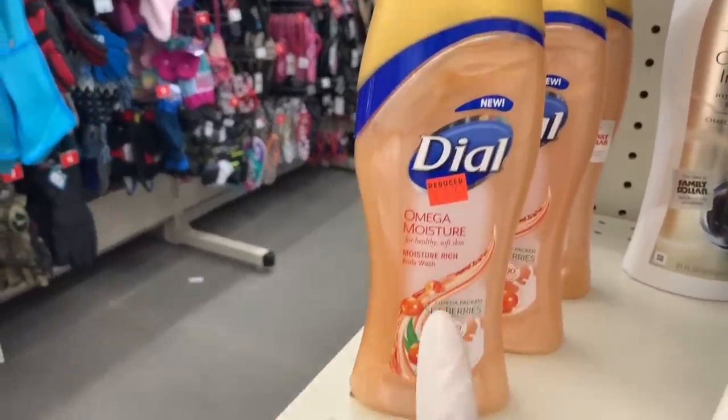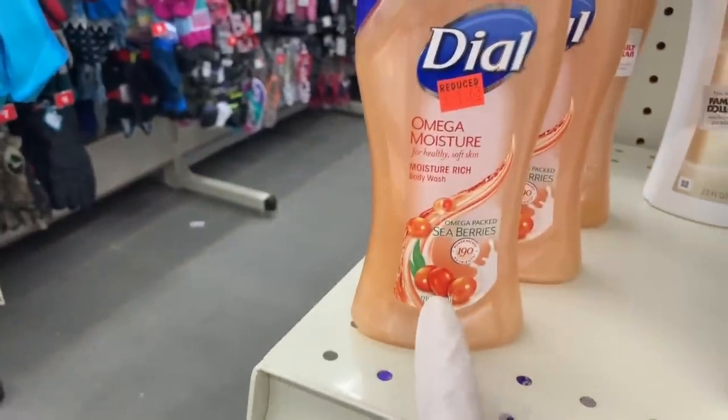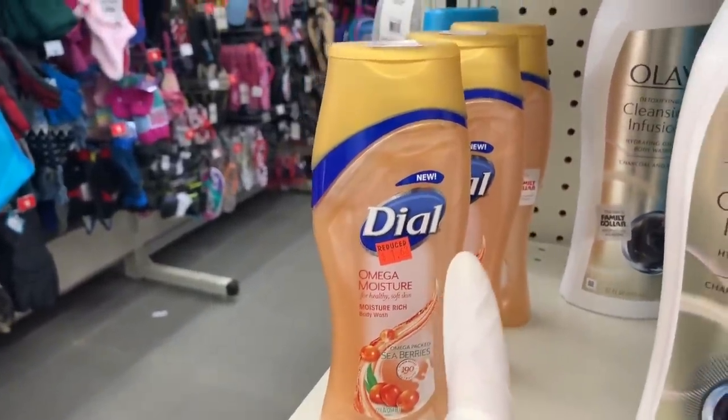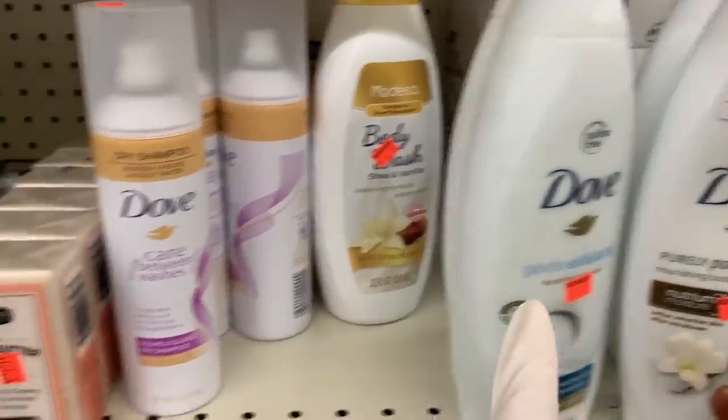Ooh, the Omega Moisture Dial for $1.63 on clearance. Couponers, if you have a coupon, this could be a really good deal. Check your digitals on the Family Dollar app. Dove, black soap.